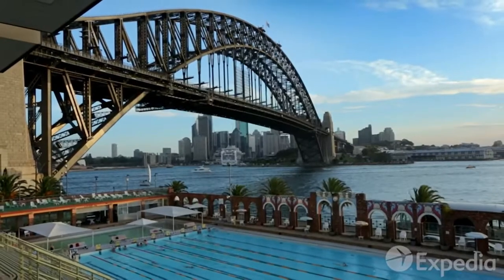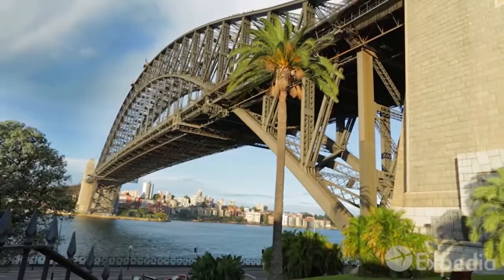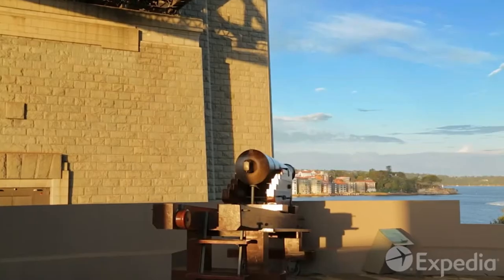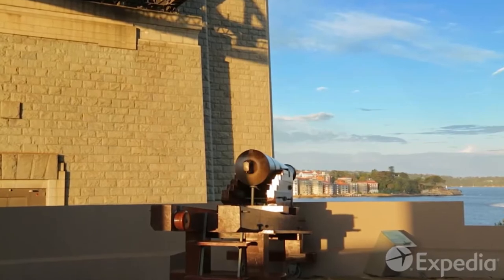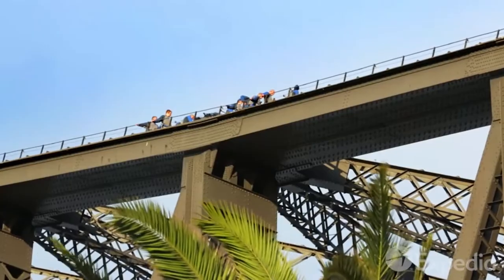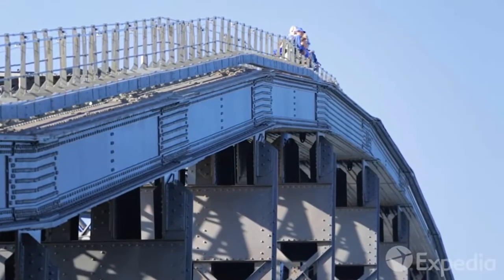To the left of Circular Quay stands the famous coat hanger, the Sydney Harbour Bridge. One of Sydney's famous sons, Paul Hogan, the star of Crocodile Dundee, was a painter on the bridge before he hit the big time. But you don't need to work on the bridge to enjoy the views from the top — simply strap on a safety harness and join a bridge climb tour.